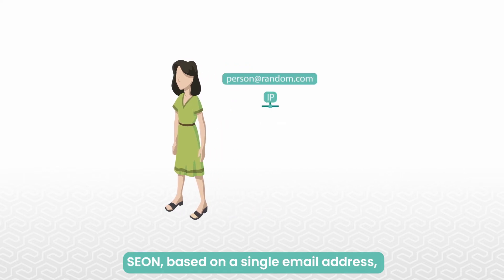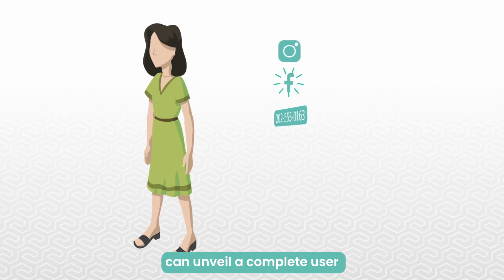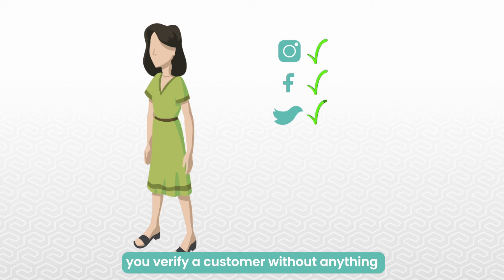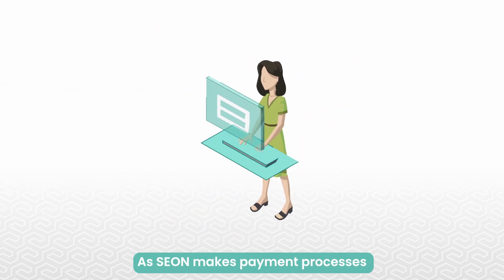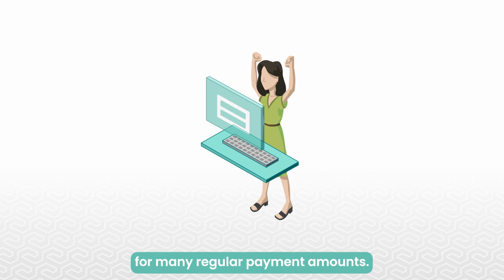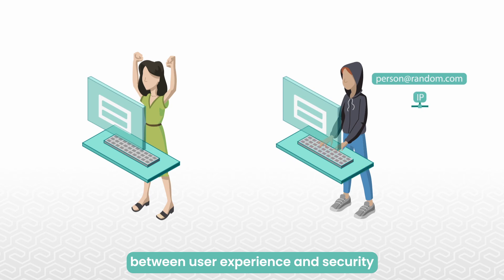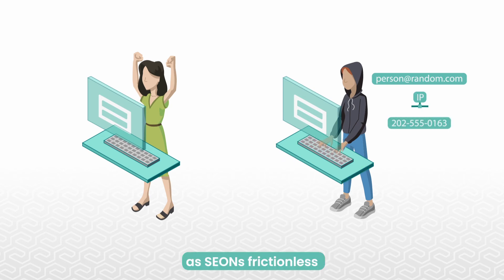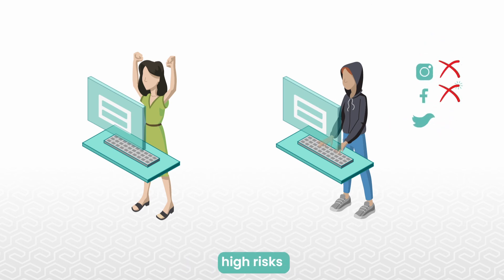Cyan, based on a single email address, IP, or phone number, can unveil a complete user social profile, which helps you verify a customer without anything added to the user journey. As Cyan makes payment processes compliant with PSD2 SCA, it means multi-factor authentication isn't needed for many regular payment amounts. But you don't need to decide between user experience and security, as Cyan's frictionless and completely invisible digital footprint analysis can still identify high risks and put barriers in place to stop fraudsters.